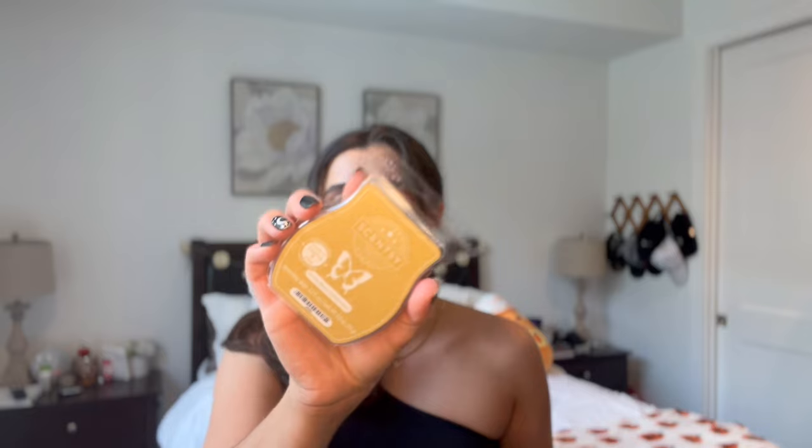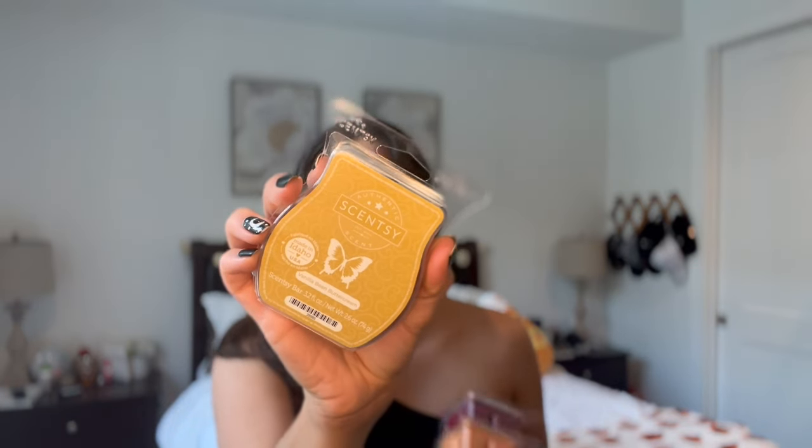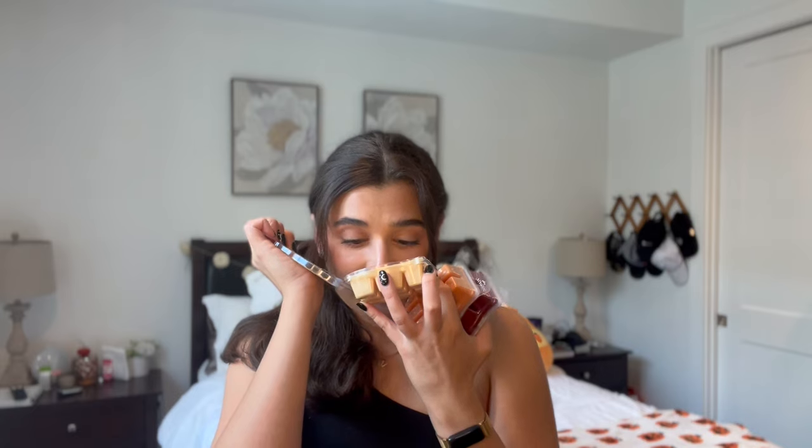I've got vanilla bean buttercream in here. I just picked up one for my mom — I have a lot of these in backstock. It's just the most simple vanilla bean scent. It really smells like you're baking sugar cookies in the oven when this is going, and it performs really well in my mom's open-concept house, so I'm gonna give this one to her.